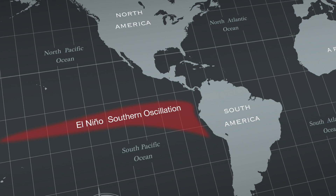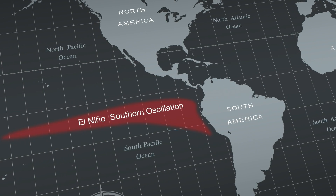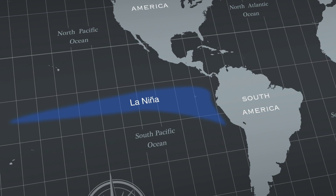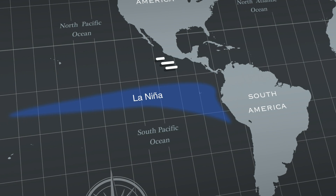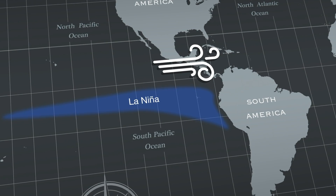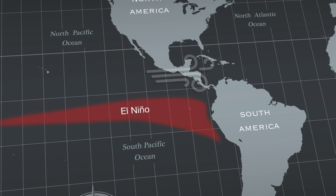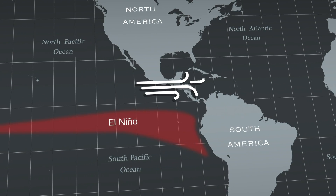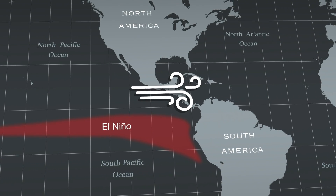First, the El Niño Southern Oscillation's two phases, El Niño and La Niña, affect sea surface temperature in the Pacific Ocean, which then alters wind strength in the Atlantic. During El Niño years, Pacific sea surface temperatures near the equator are generally warmer than average, which drive winds that shear the tops off hurricanes, making it harder for them to form.